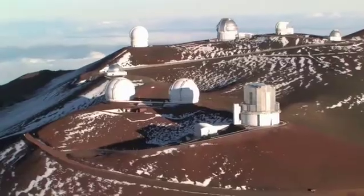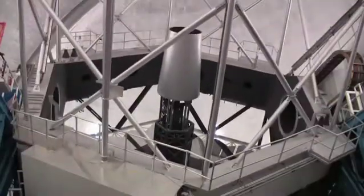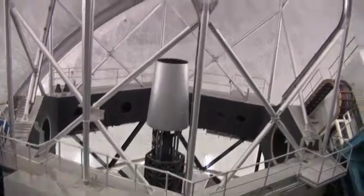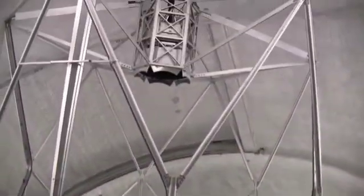A smaller mount is cheaper to build. Moreover, it fits into a smaller dome, which reduces the cost even further, and it improves the image quality. Take the twin Keck telescopes on Hawaii, for example. Although their 10-meter mirrors are twice as large as the one of the Hale telescope, they nevertheless fit into smaller domes than the one on Palomar Mountain.